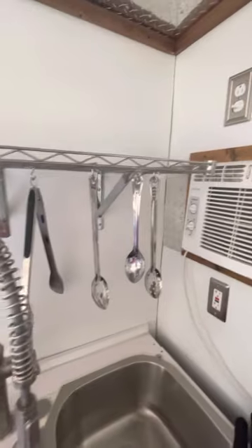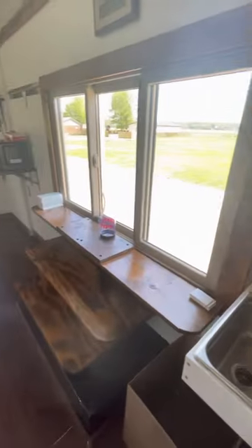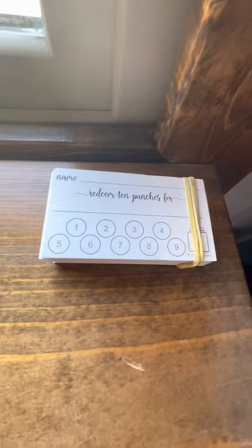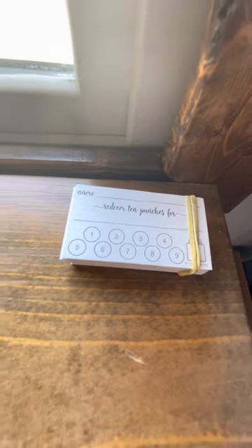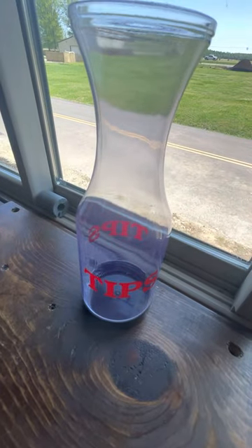More hanging, more shelving. Here's our serving window from behind. On opening day we are going to offer loyalty cards — on your 11th purchase you get a free meal. Yes, we do accept tips.